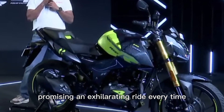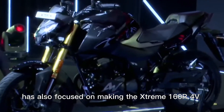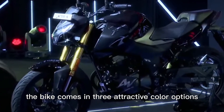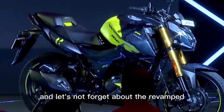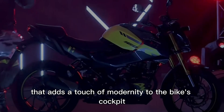It's not just about performance — Hero MotoCorp has also focused on making the Extreme 160R 4V a premium offering. The bike comes in three attractive color options: Matte Slate Black, Neon Nightstar, and Blazing Sports Red. And let's not forget the revamped digital instrument cluster that adds a touch of modernity to the bike's cockpit.